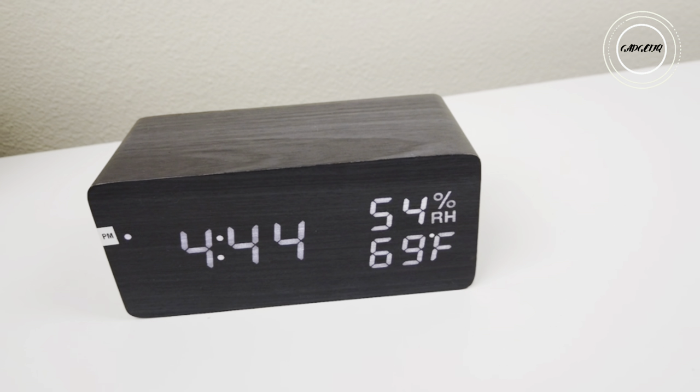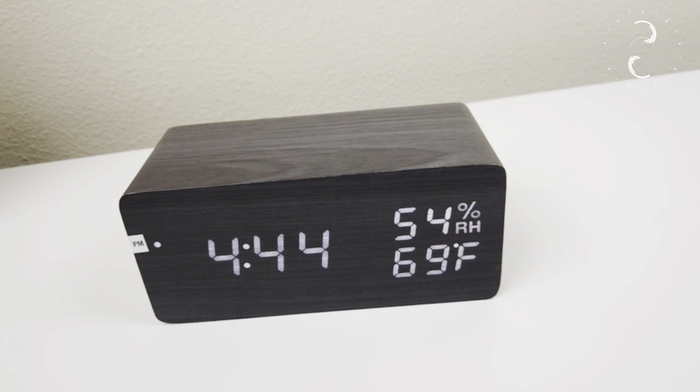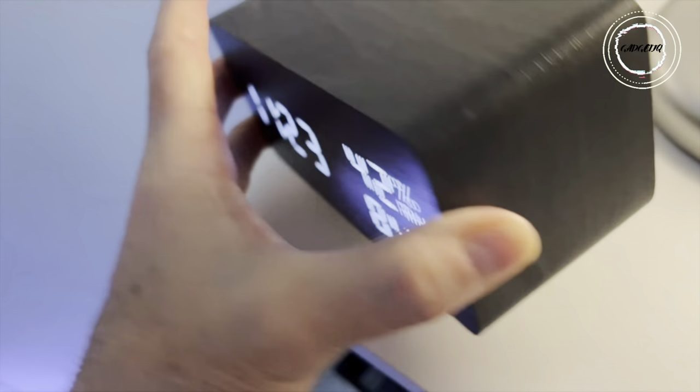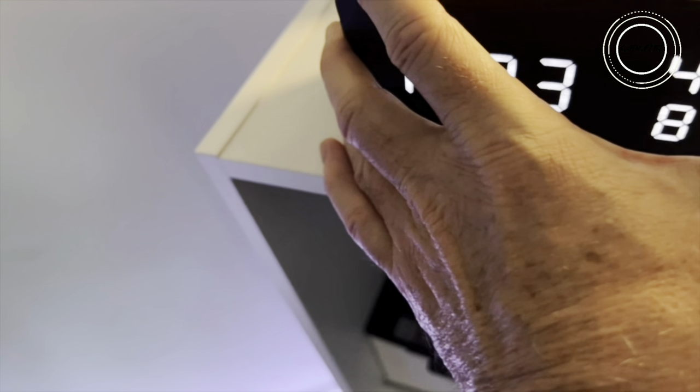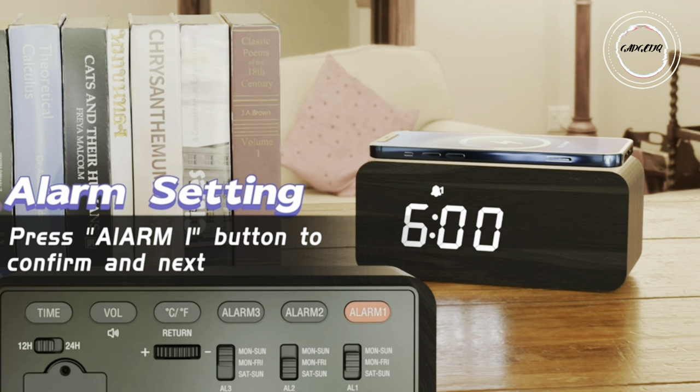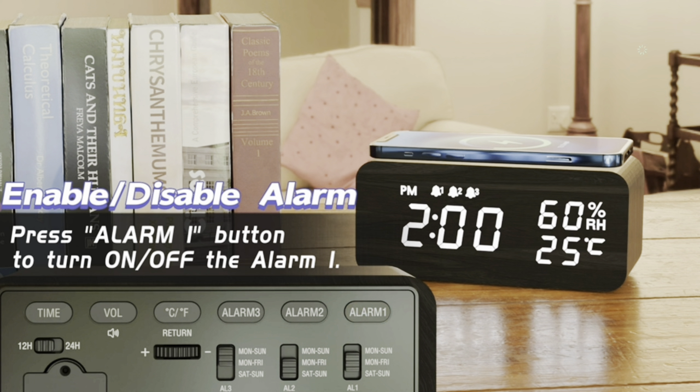Making this clock not just a timekeeper, but a chic statement piece for any bedroom. No need to hunt for batteries — just plug it in with the USB power cord. Elevate your mornings, embrace efficiency, and gift yourself the perfect wake-up call with our wooden digital alarm clock.